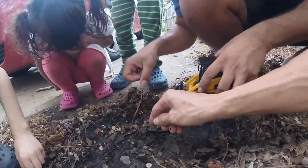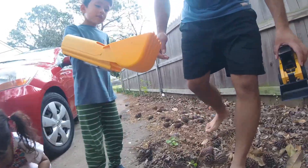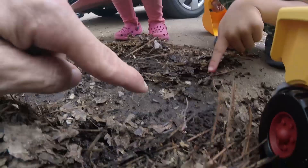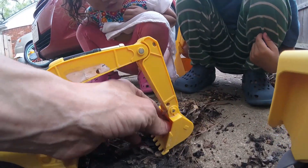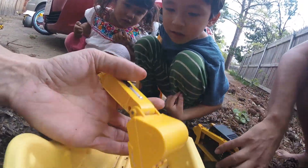Oh, look — what is this? It's a centipede! Look, there's a roly-poly here. Oh, load it in your arm. There you go. Can you load it in the dump truck? Put it in the dump truck. There we go. Nice. You're right, there's a worm there. We got a worm right here. I'm going to load it in here. There we go. Dump it in there. Nice.